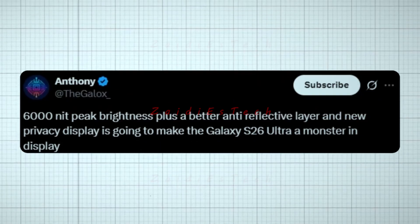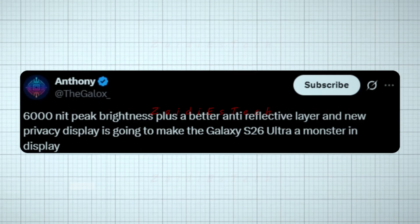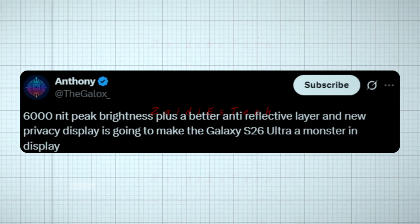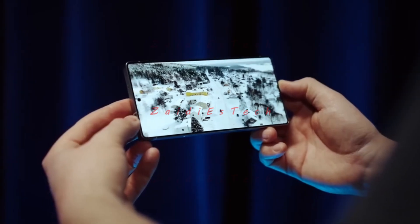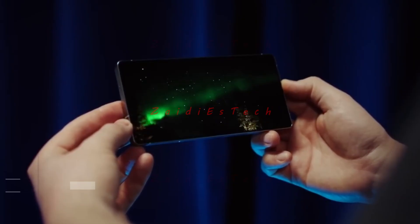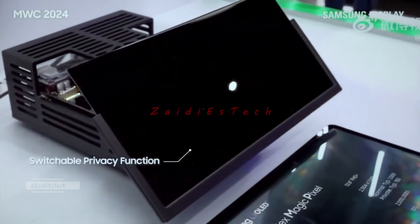There's also a much better anti-reflective layer for crystal-clear outdoor visibility. Anthony pointed out that 6,000 nits peak brightness, combined with a better anti-reflective layer and new privacy display, is going to make the Galaxy S26 Ultra a monster in display performance. In short, the Galaxy S26 Ultra display is shaping up to be a true benchmark-setter for smartphone screens.